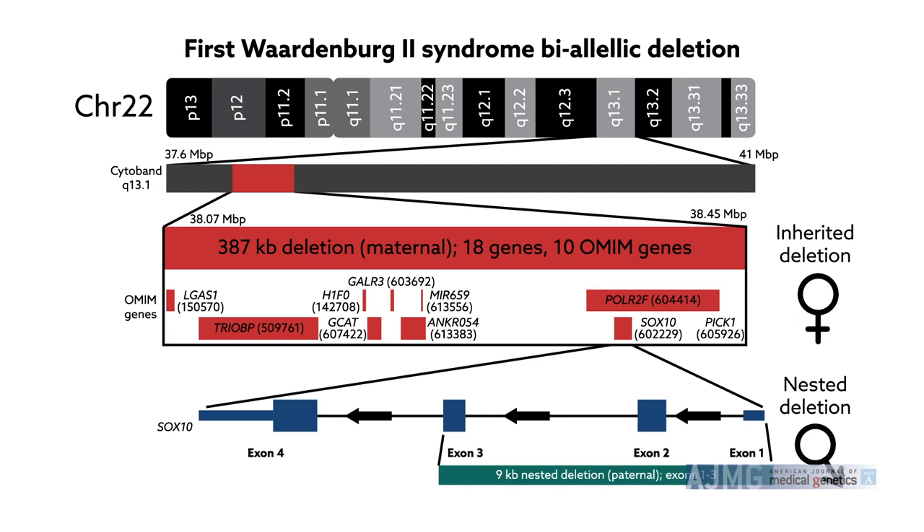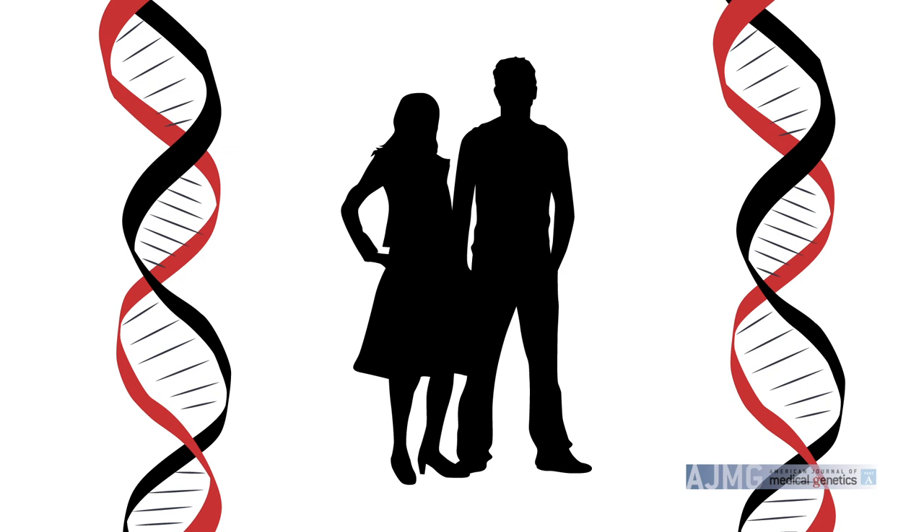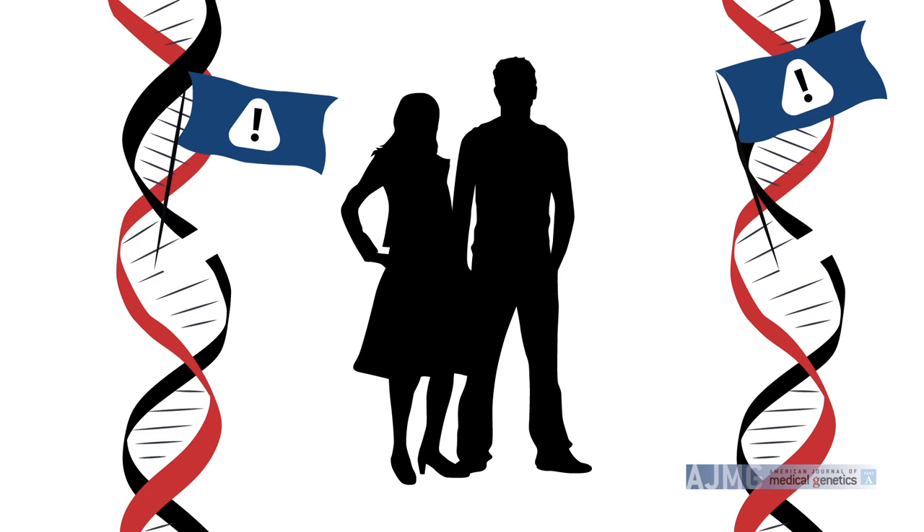This is the first report of a biallelic deletion in Waardenburg syndrome. The findings emphasize the importance of exon-level gene coverage when testing patients with autosomal recessive traits to help define reproductive risk. In this unique case, both parents contributed autosomal recessive deletions in SOX10 that resulted in a lethal, biallelic genotype for the fetus.